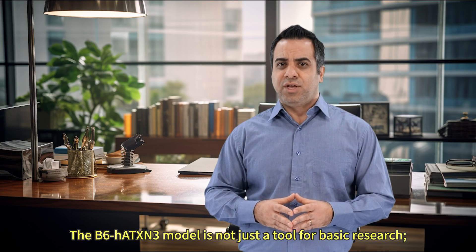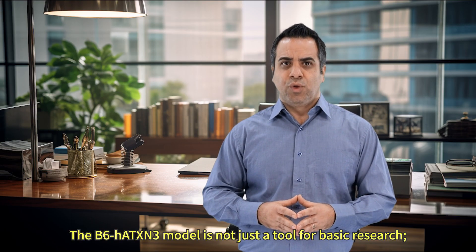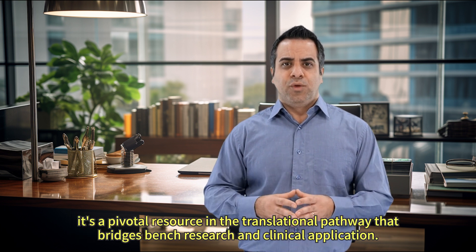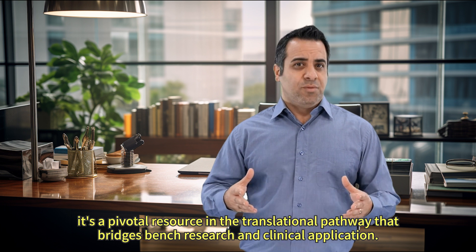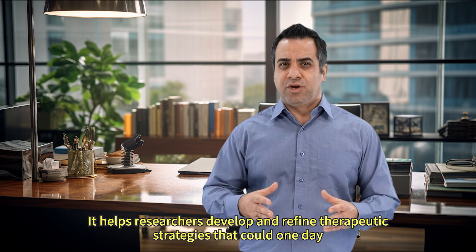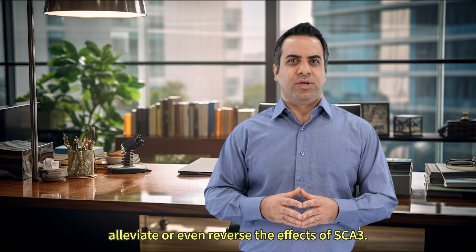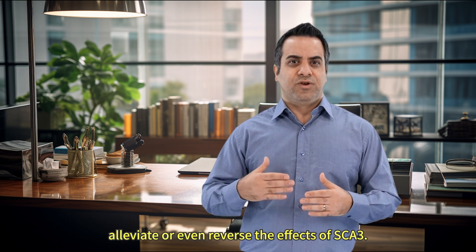The B6HATXN3 model is not just a tool for basic research — it's a pivotal resource in the translational pathway that bridges bench research and clinical application. It helps researchers develop and refine therapeutic strategies that could one day alleviate or even reverse the effects of SCA3.